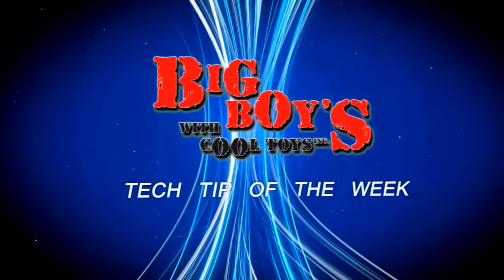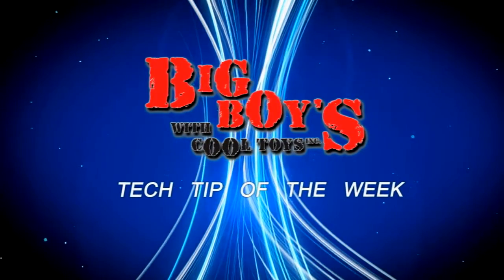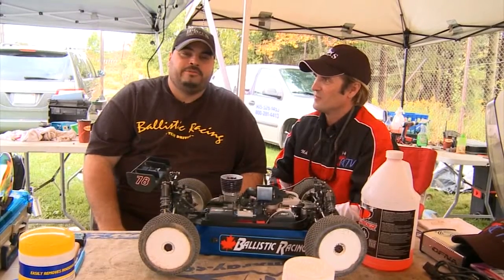Now it's time for the Big Boys with Cool Toys Tech Tip of the Week. I'm Louie from Big Boys, and I'm Nick Rack from RCTV.